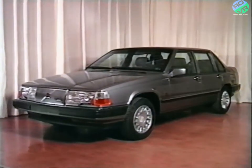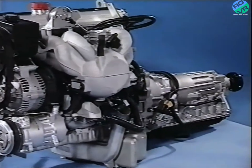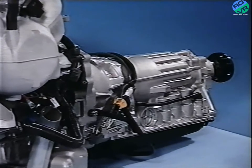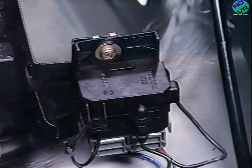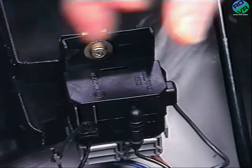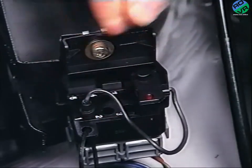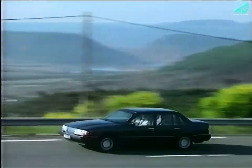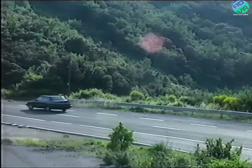The Volvo 960, using the B6304F engine and AW3043 gearbox, will place Volvo at the very leading edge of power unit technology. From the maintenance aspect, every effort has been made to make this system easy to maintain and extremely reliable. The Volvo 960 — smooth, economical power for the discerning driver.